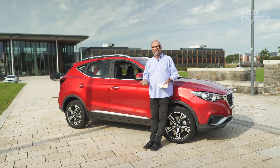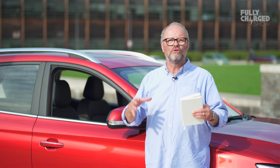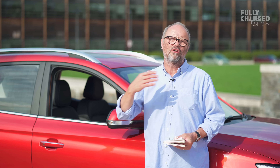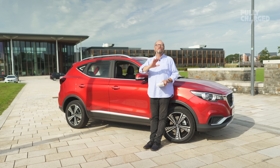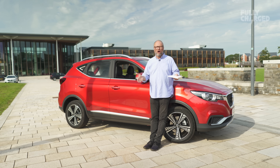The other key thing is availability. They're going to make loads of them — the factory produces 300,000 electric cars a year. They're not going to run out of batteries, and you won't be waiting 18 months like with Kia and Hyundai. Admittedly those cars cost more and go further, but this is a pretty good substitute — similar size, slightly less range, but much, much cheaper.